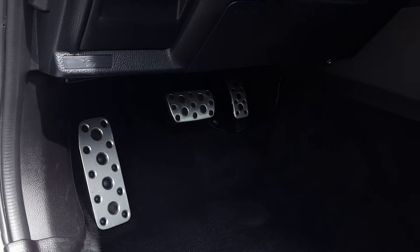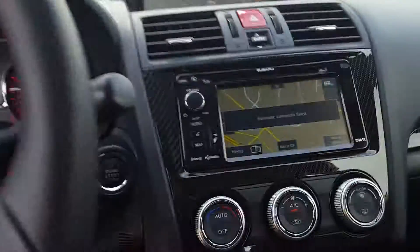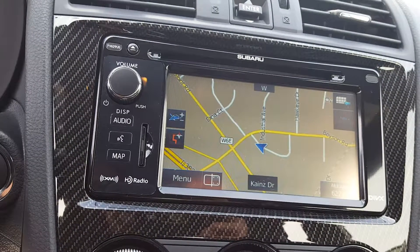It has STI foot pedals — aluminum with rubber mallets — a Harman Kardon radio, heated leather seats, and on the inside it has navigation and a backup camera.